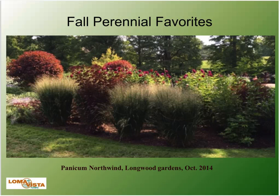Northwind switchgrass — this is a picture of Panicum Northwind at Longwood Gardens taken in October 2014. It's a really upright steel blue variety from Roy Diblik. It has thick blades and a gold-yellow fall color. We like it because it's very upright — you can use it in a mass planting and it looks great, or use it as a specimen.